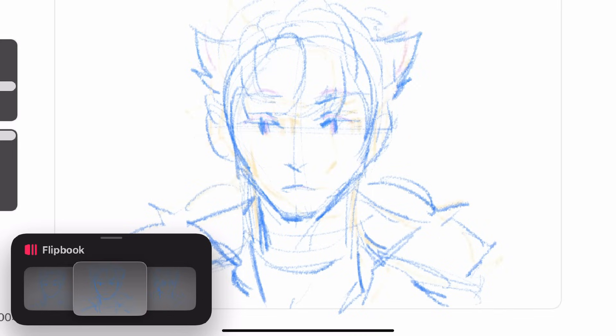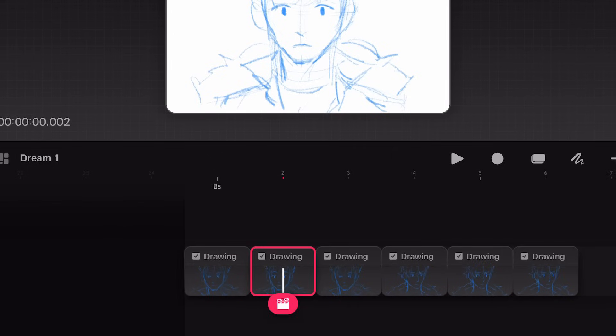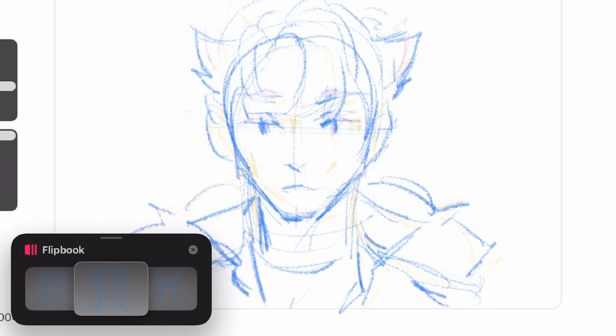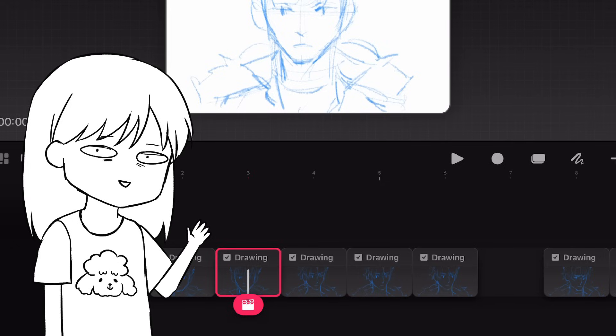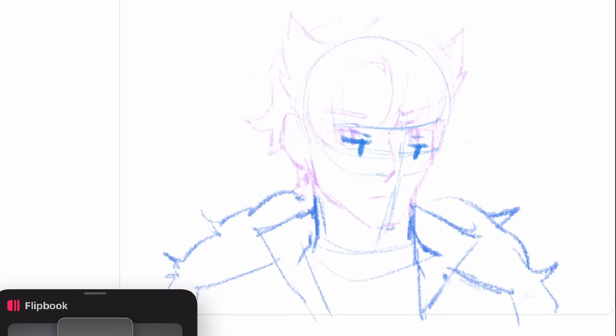Apparently you cannot change the sequence in the flipbook — you have to go back to the animation interface and move the frames around. Also, every time I move frames around there's always a hole in the middle. There is no selection tool and no liquify in the draw and paint interface. Let me know in the comments if there's actually a way to make a selection in the draw and paint interface, because so far I can't find it.